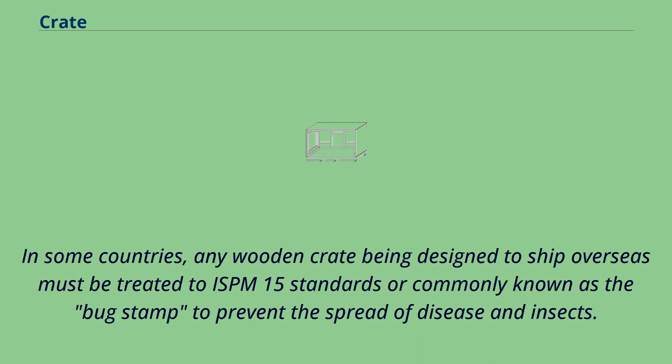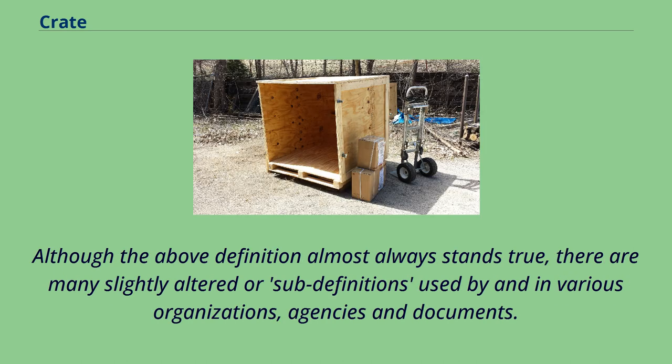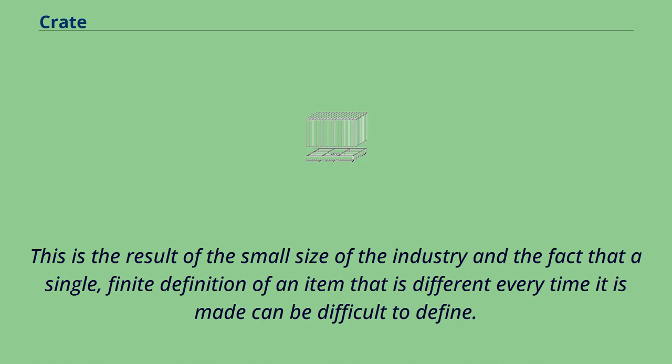In some countries, any wooden crate being designed to ship overseas must be treated to ISPM-15 standards, commonly known as the bug stamp, to prevent the spread of disease and insects. Although the above definition almost always stands true, there are many slightly altered or sub-definitions used by and in various organizations, agencies, and documents. This is the result of the small size of the industry and the fact that a single, finite definition of an item that is different every time it is made can be difficult to define.